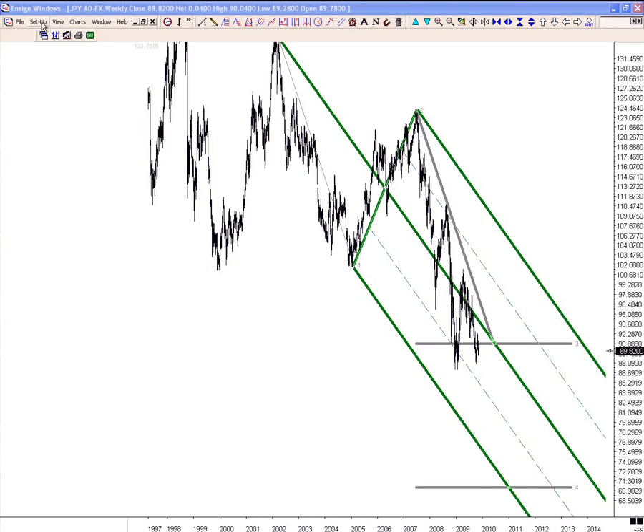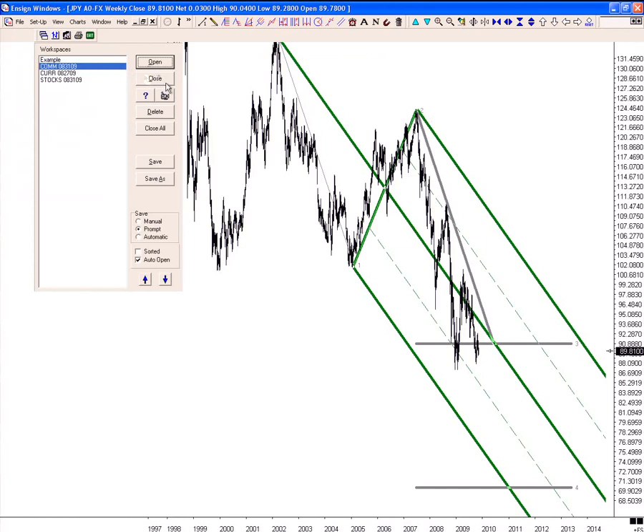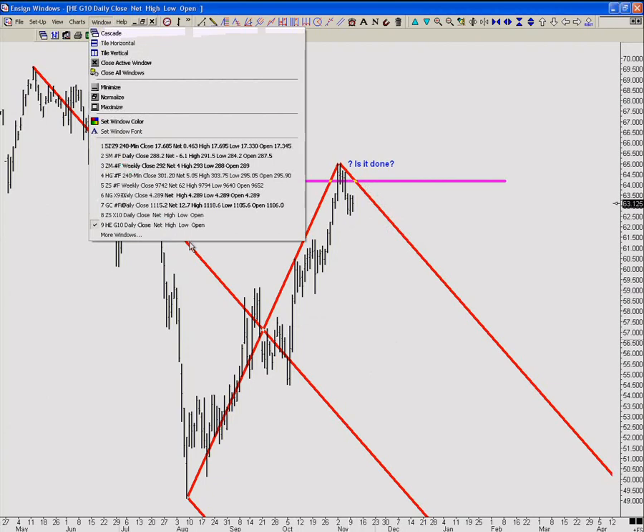Let's do commodities real quick. In the hogs chart, we want to see it come back up here, test, and close with some separation — then we're going to get short some hogs. These are February hogs, and we'll be looking for 9 to 10 cents on the downside based on the width of the channel. What I'd like is for price to come, test, close with some separation, maybe even take out this low, but certainly close with some separation.